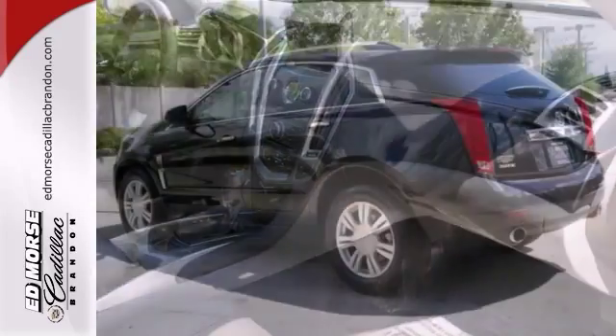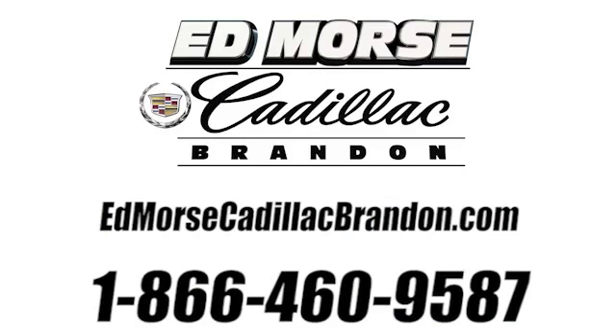Come on out and take it for a test drive. Call us today at 1-866-460-9587. For value and for service, it's Ed Mars.